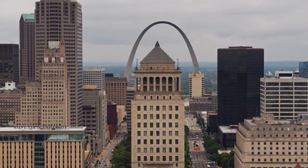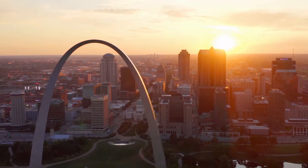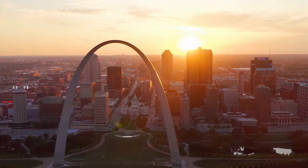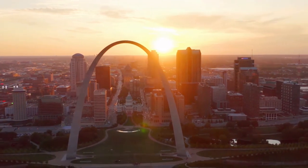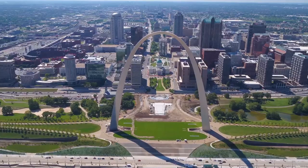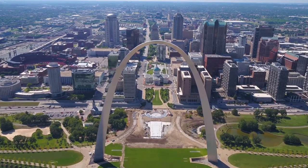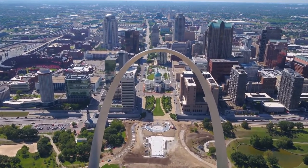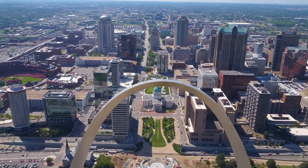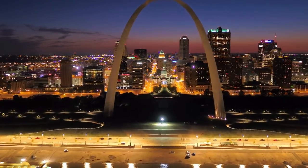The Gateway Arch, which is part of the Jefferson National Expansion Memorial, commemorates the achievements of 19th century westward pioneers and celebrates the city's status as the gateway to the West. It was built to commemorate President Thomas Jefferson's Louisiana Purchase of 1803 and to honor Saint Louis' pivotal role in the westward development that followed. It was designed by Finnish-born, American-educated architect Eero Saarinen.